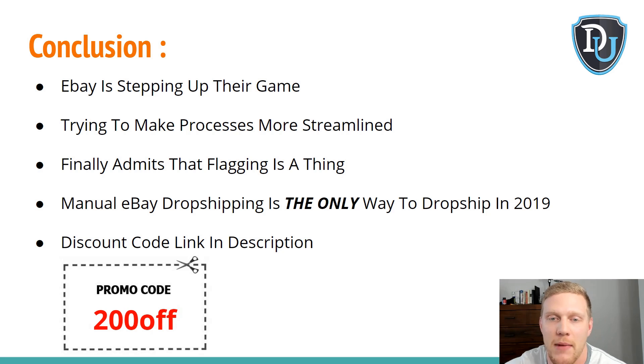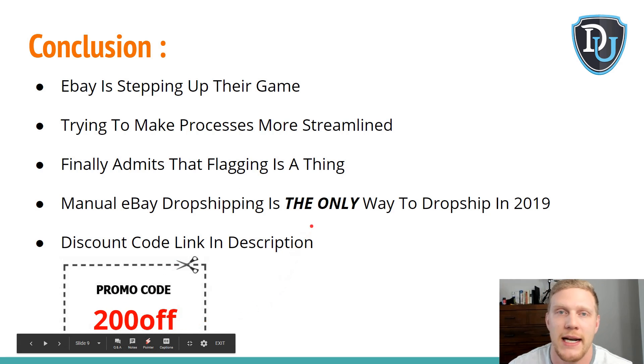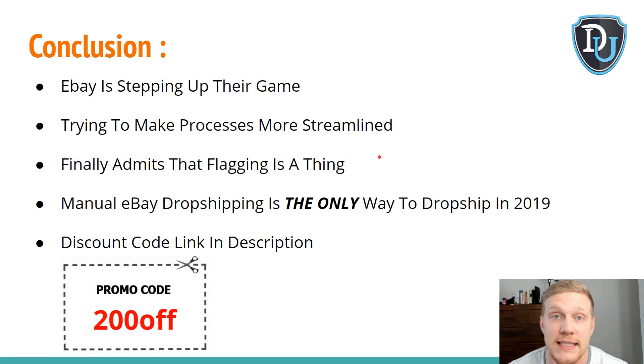Everything in the course teaches you how to get around the system and actually make money — you don't have to settle for 0 or 1% on the front end; you can get 8, 10, 12, or 15%. A student in his second month ever dropshipping hit $17,000 in sales with over 15% front-end margin, all through manual dropshipping. If you want to take control and make money online in 2019, type the promo code '$200 off' at checkout — the course will be $297 instead of $497 for the next 48 hours only.